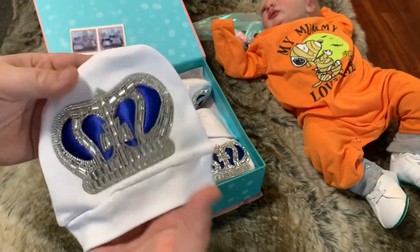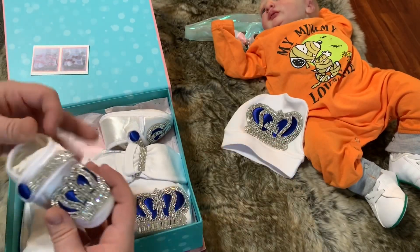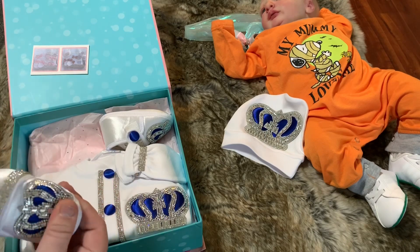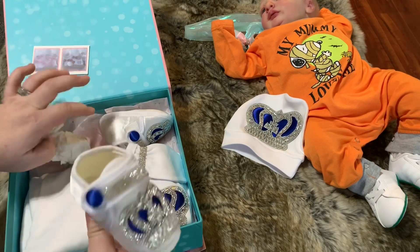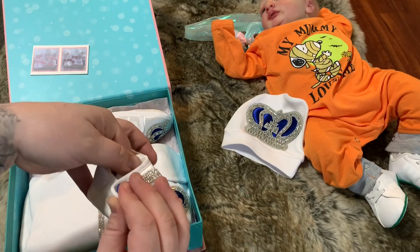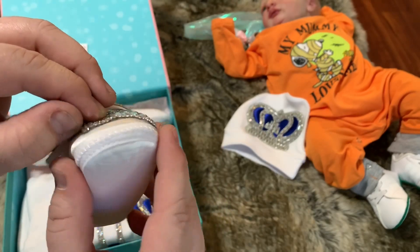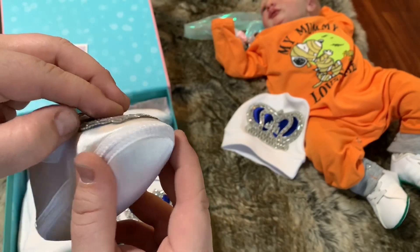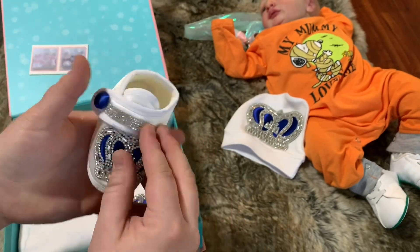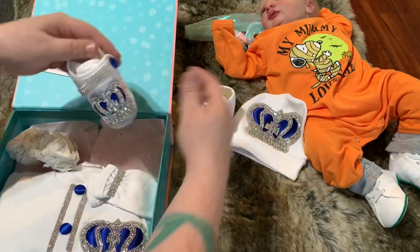The material is not cheap at all — it feels like quality material. It also comes with shoes, which are going to be way too big for reborns, but they're cute for an infant. They've got the same matching jewel pieces and they seem to be stuck on pretty well. Look at that cute little shoe!